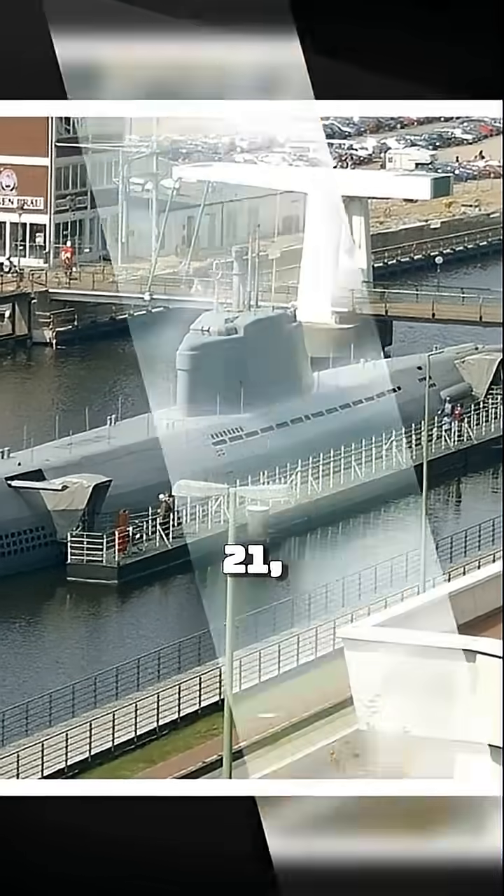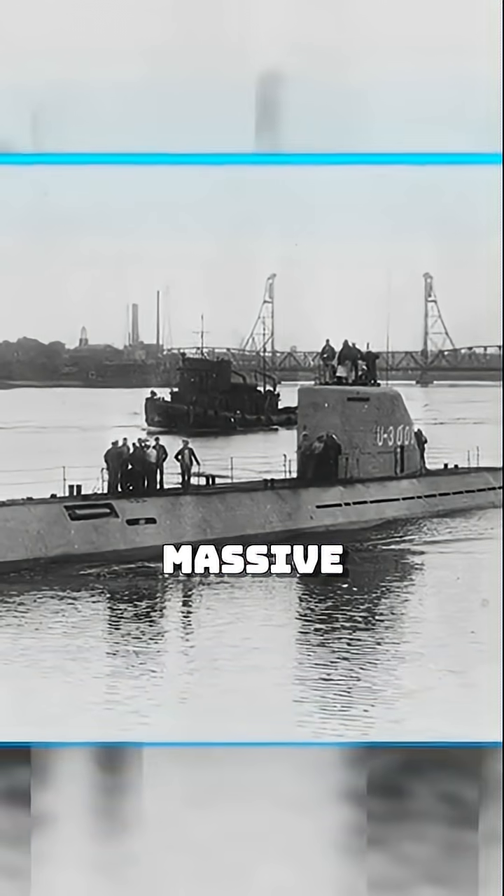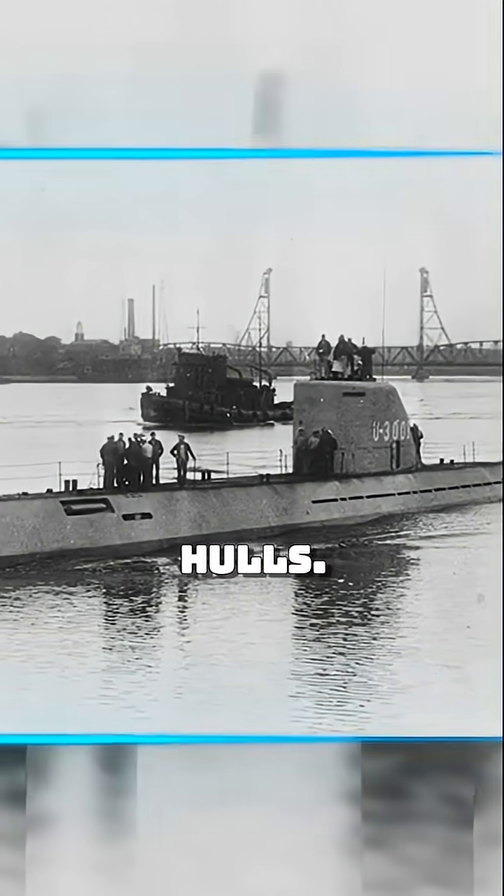Germany's answer was the Type 21, the first submarine designed to spend most of its time underwater. It was sleeker, faster, and quieter, powered by massive batteries and streamlined hulls.